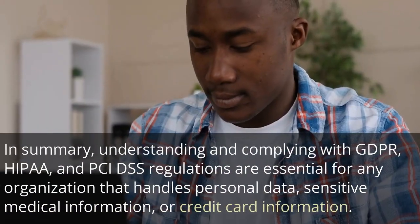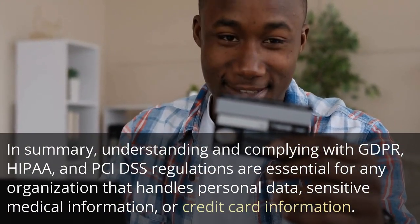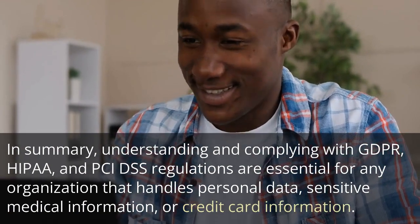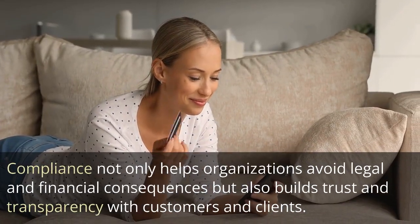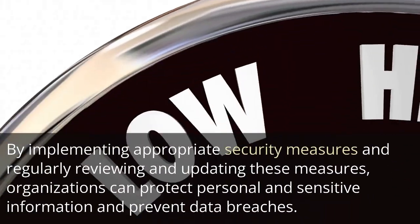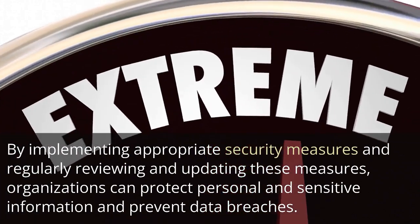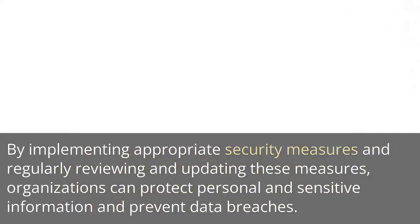In summary, understanding and complying with GDPR, HIPAA, and PCI DSS regulations are essential for any organization that handles personal data, sensitive medical information, or credit card information. Compliance not only helps organizations avoid legal and financial consequences but also builds trust and transparency with customers and clients. By implementing appropriate security measures and regularly reviewing and updating these measures, organizations can protect personal and sensitive information and prevent data breaches. Please don't forget to hit like and subscribe.